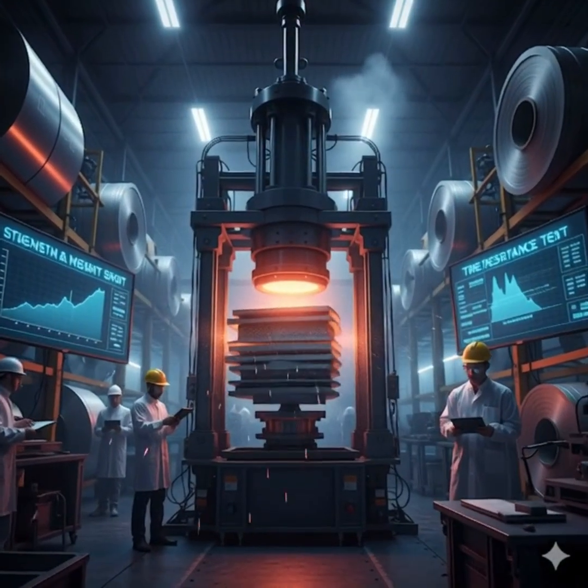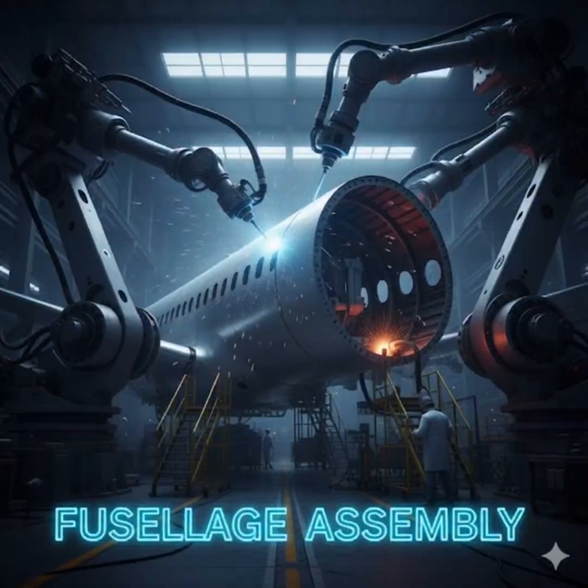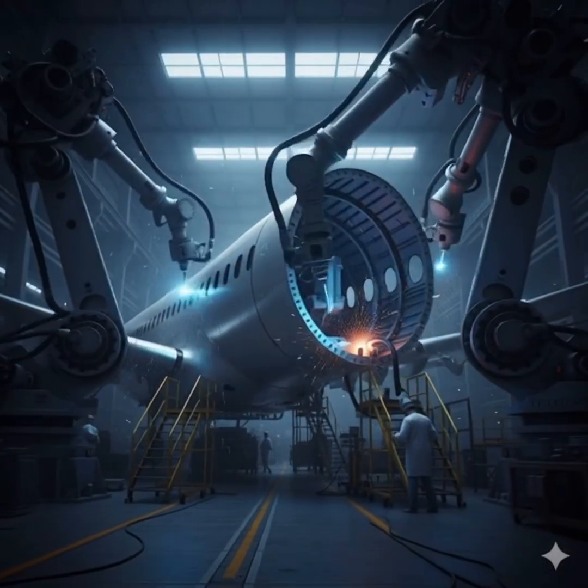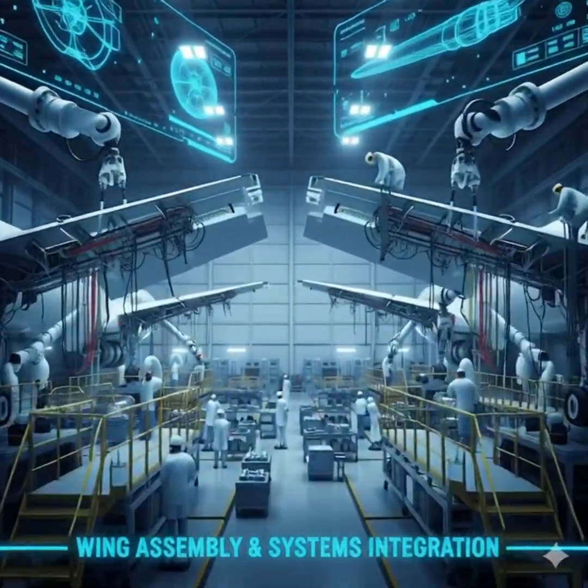From this spark of innovation, we select only the most resilient carbon fiber and aluminum to forge the skeleton, while massive robotic arms bend and weld the fuselage panels with microscopic precision to create the main structure.